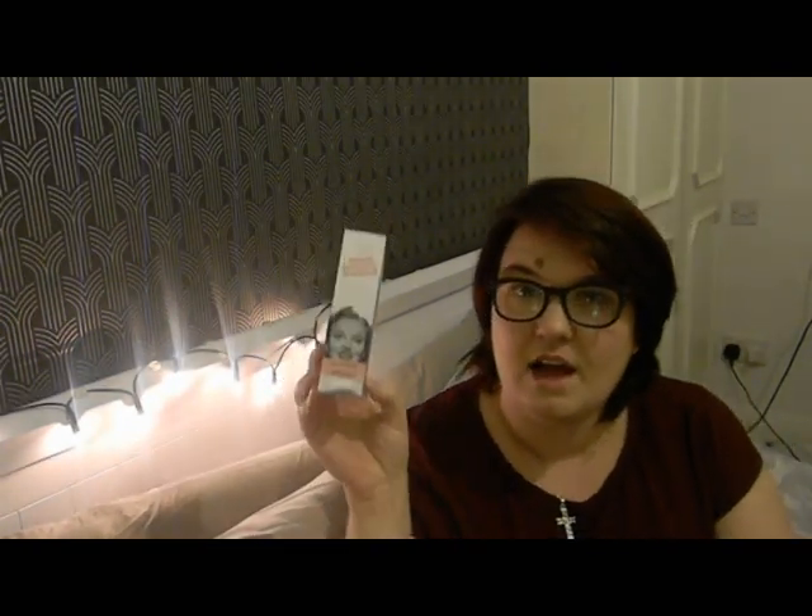Next up from Soap and Glory I have the Youthful Face Serum. I've never used a serum before but I thought it's probably about time I added one to my skincare routine. It's quite swish and mirrored packaging - which means you probably can't see it very well. I'll give a little pump onto my hand - as you can see it's just a white serum. Yeah, I think that will be quite nice to use and it's probably about time I add one to my skincare routine.